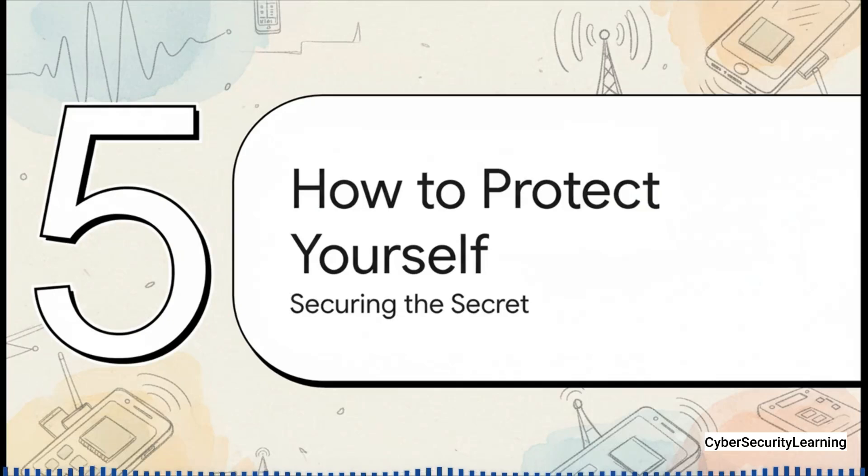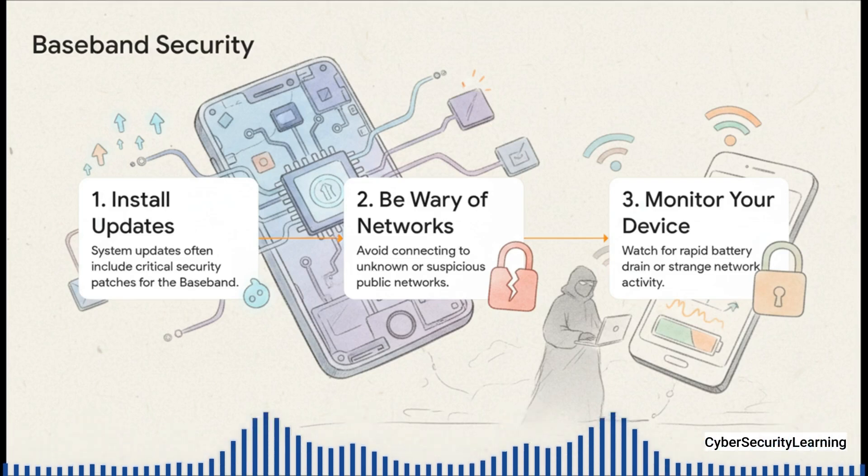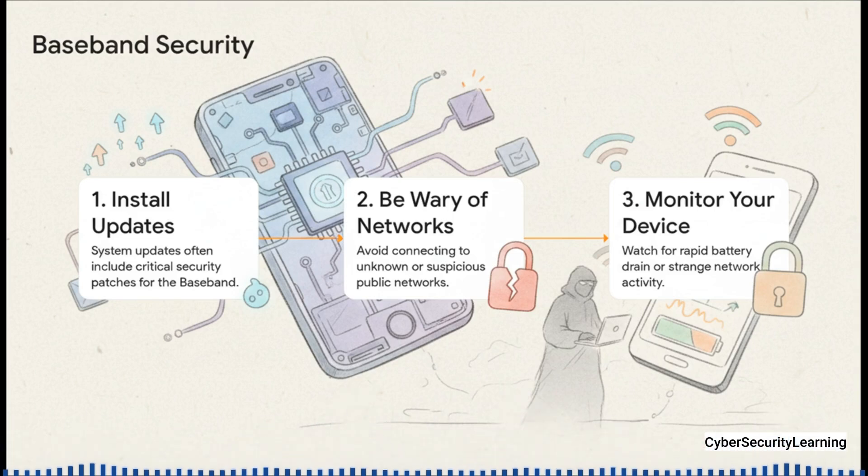Don't go throwing your phone in a lake just yet — you aren't completely powerless here. While you can't install your own security software on the baseband, you absolutely can take some critical, practical steps to help protect this hidden part of your device. First, and this is completely non-negotiable: always install your system updates. Those over-the-air updates from Apple and Google aren't just for new emojis — they frequently contain critical security patches for the baseband firmware, fixing the exact vulnerabilities we've been talking about. Second, just be aware of your surroundings. Attacks can be launched from fake cell towers, so be cautious in unfamiliar areas. And finally, listen to your device. If your phone suddenly starts getting really hot for no reason, or the battery starts draining like crazy, that's your phone telling you something is working overtime when it shouldn't be.